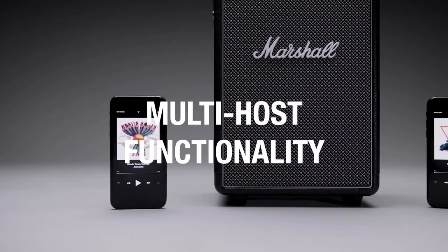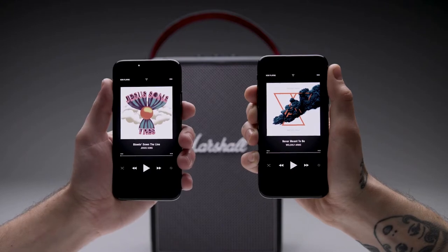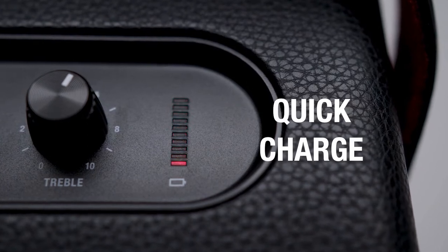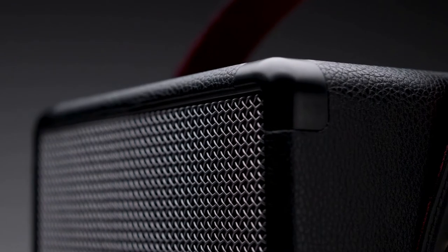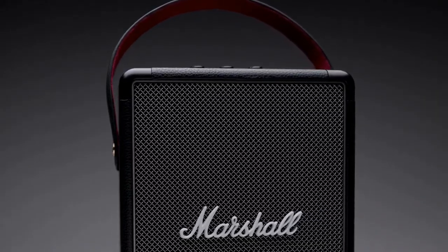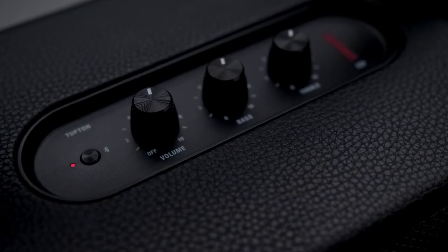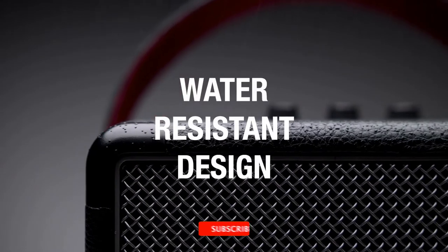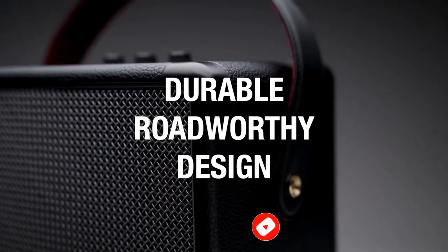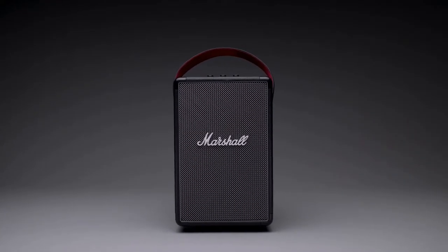Tufton is a behemoth of sound made for the open road. It features multi-host functionality so you can easily connect and switch between two Bluetooth devices, so you and a friend can take turns playing what you want to hear. The top panel features analog control knobs for bass, treble, and volume, allowing you to fine-tune the exact sound you desire. Quick charge gives you 4 hours of portable playtime after just 20 minutes of charging. Check the links in the description for pricing.